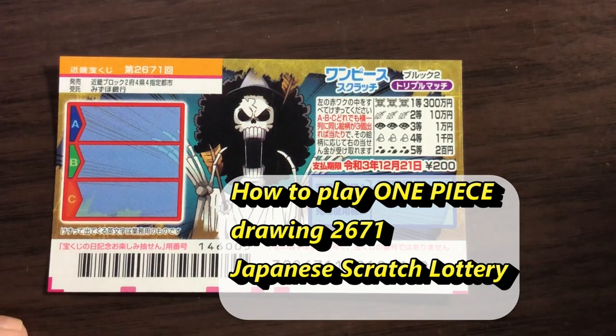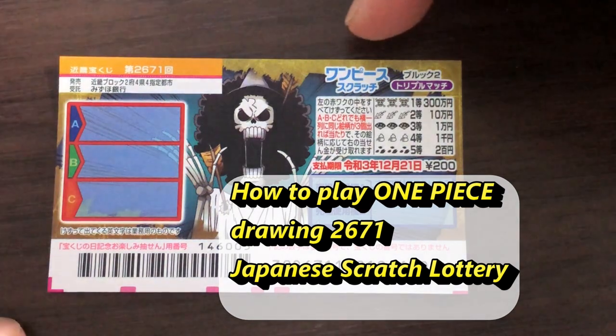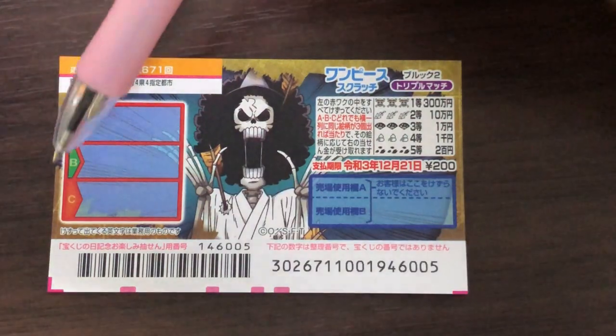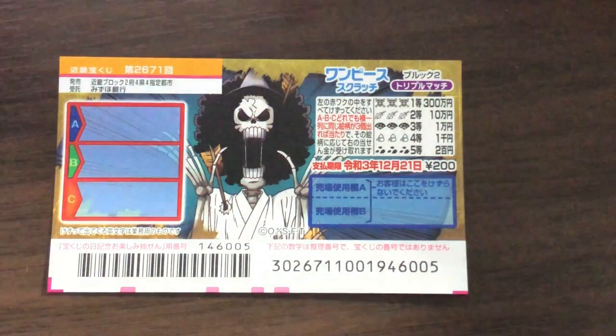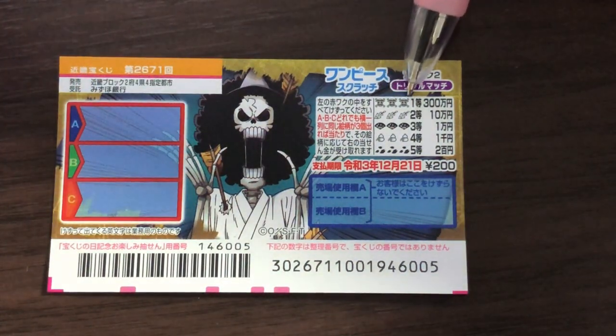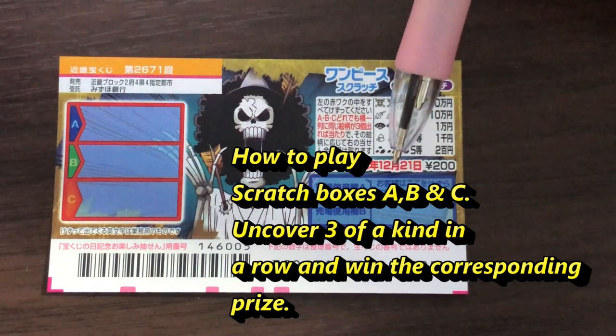Hello, my lottery friends! It's James in Japan. It is Wednesday, November 25th, 2020. You're looking at a new Japanese scratch ticket that just came out yesterday. It's called One Piece for drawing. This is the scratch area — you have three rectangular boxes that you need to scratch, and these are the pictures that you need to find.